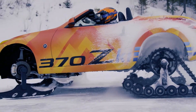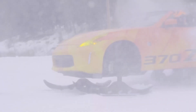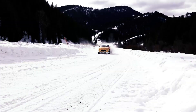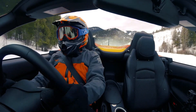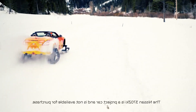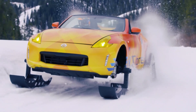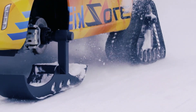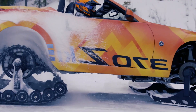To make this work, Nissan had to reposition both the transmission and the engine lower than usual, allowing it to function effectively as a snowmobile. This unique modification enables the 370ZKI to drift on snow, adding an exciting twist to off-road driving. Sadly, Nissan never intended to sell or mass-produce this one-of-a-kind creation, so while we can only admire this engineering marvel from afar, we can certainly feel envious of the lucky driver who got to experience it firsthand.